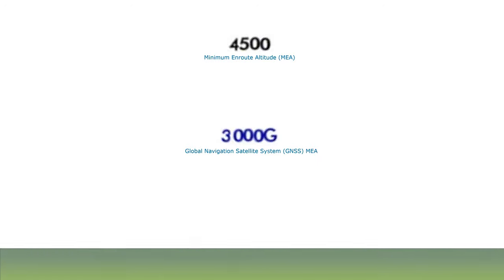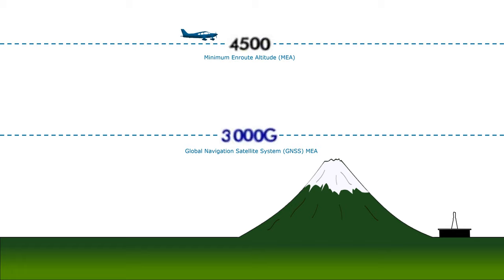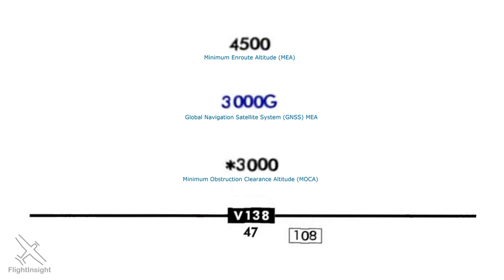Let's look at why having a GPS on board lets you fly a lower altitude. At the standard MEA, we rely on VOR signals to navigate the airway. These signals start at ground level, so we need line of sight with the station to receive them. At the MEA of 4,500 feet, we have no trouble receiving the signal. If we descend to 3,000 feet, the signal is blocked by terrain. If we have GPS on board, we can take advantage of the satellite network, which is based in space and broadcasts down to our aircraft — no matter how low you're flying. Notice the GPS MEA is published along with the MOCA, and on this airway they happen to be the same altitude.